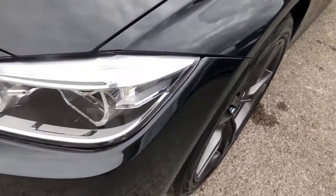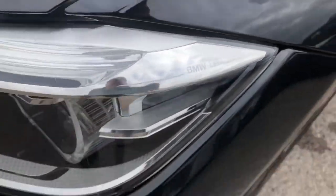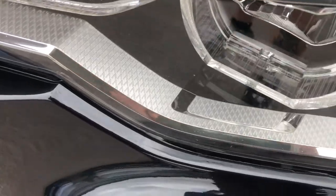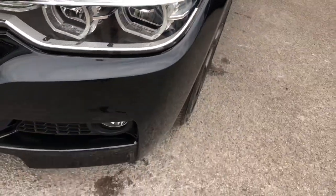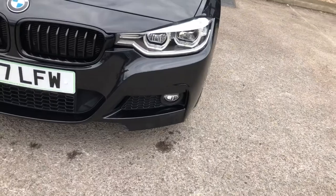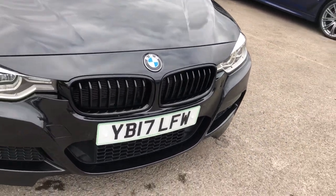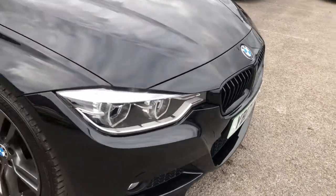Down here you can see you've got your BMW LED headlights, LED daytime runners and that really funky geometric design in the headlight. Moving down: front fog lights, black honeycomb S grille and at the top you've got the gloss black kidney grille as part of the shadow line starting pack.